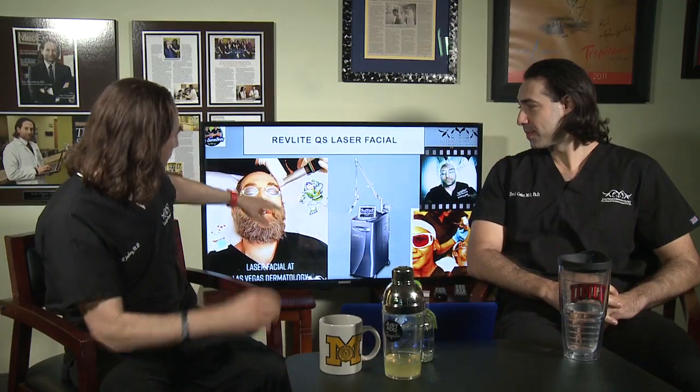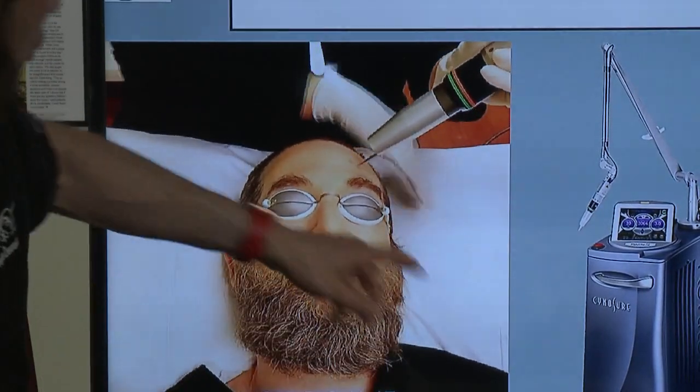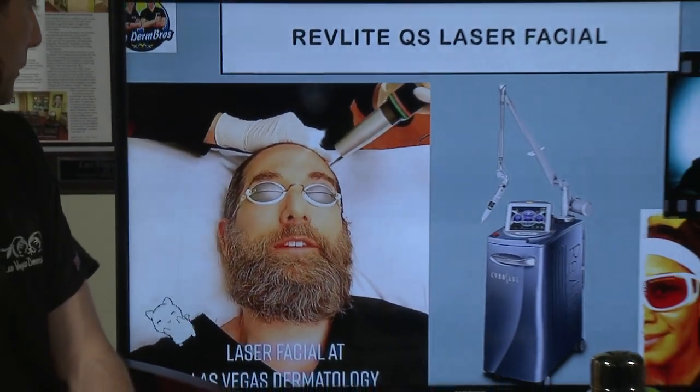For most people laser tattoo removal is quick and painful, but it doesn't last very long. When you have more ink it's more painful. Dr. Cotter wanted me to keep it brief, but I have a ton of pictures for the Q-switch. This is me getting the laser facial — she's painting my face with the laser, it heats the tissue up, gets red at the endpoint, and it is destroying some of the fine pigment. I've had about 45 of these treatments done; it's supposed to stimulate collagen growth as well.